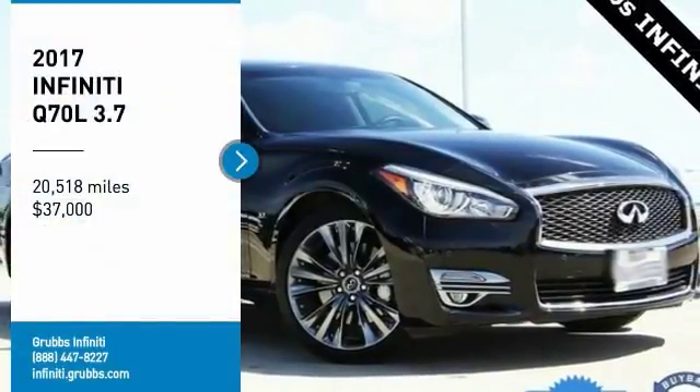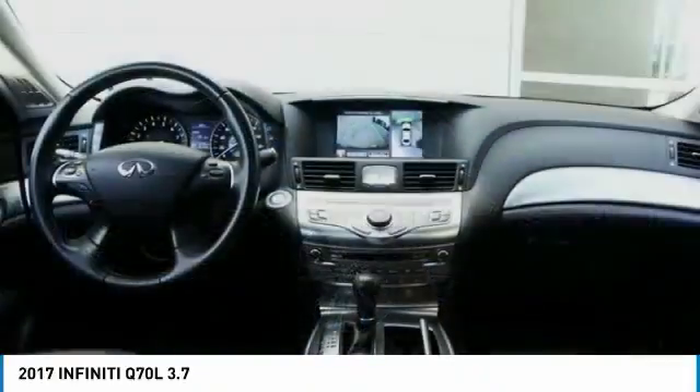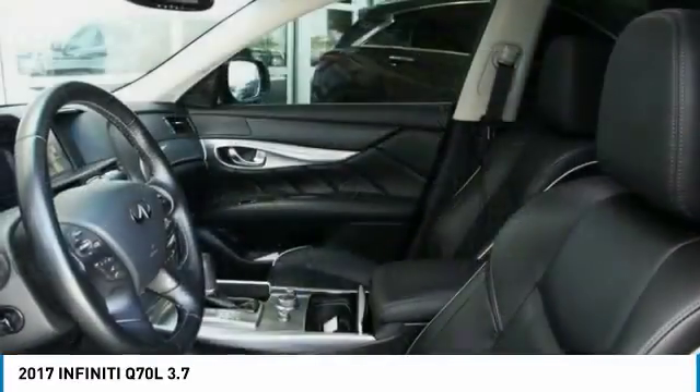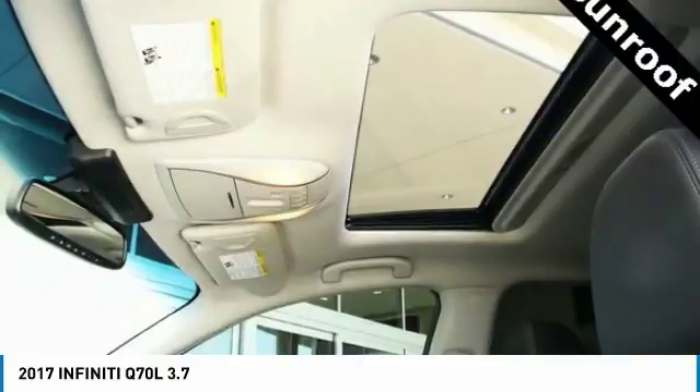Take a ride in the 2017 Q70L. The luxurious Infiniti Q70L offers plush interior accommodations and a spacious interior cabin. Passengers of the Q70L will feel like they're riding first class all the way.